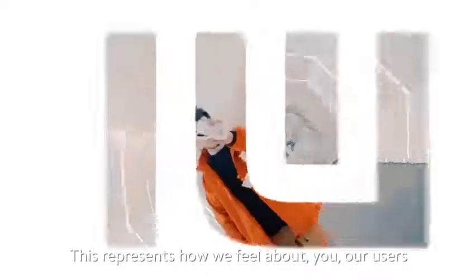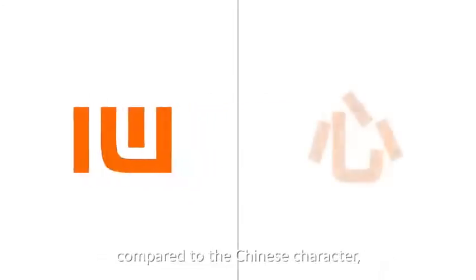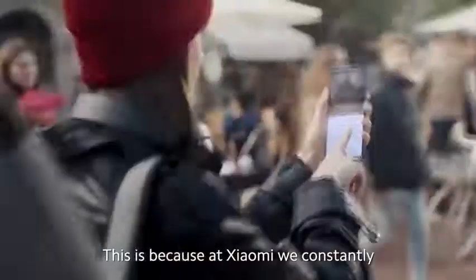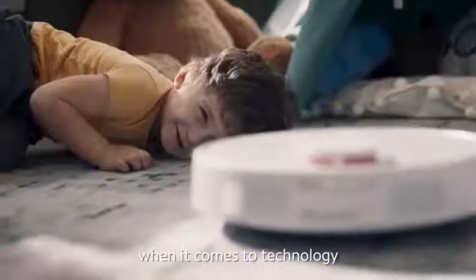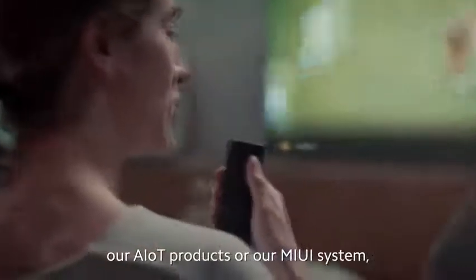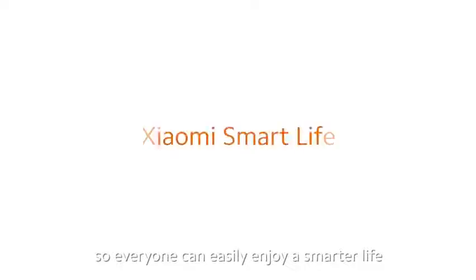This represents how we feel about you, our users. If you take a closer look, you'll also notice that compared to the Chinese character, the logo actually lacks a stroke. This is because at Xiaomi, we constantly strive to save our users a little bit of worry when it comes to technology — whether it's our smartphones, our AIoT products, or our MIUI system.